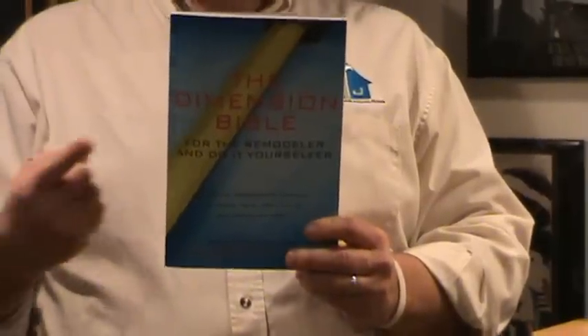The Dimension Bible has launched. Hi, this is Contractor John, and I am so excited that after 40 years of remodeling and building in this industry, I'm able to bring you my brand new book, The Dimension Bible.